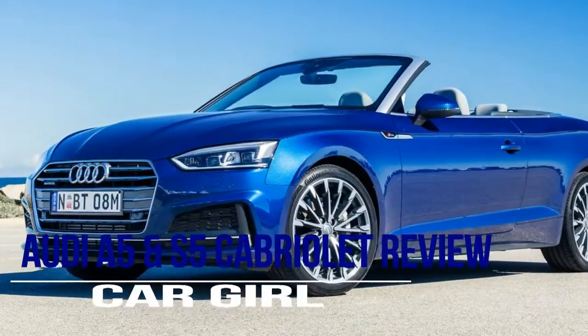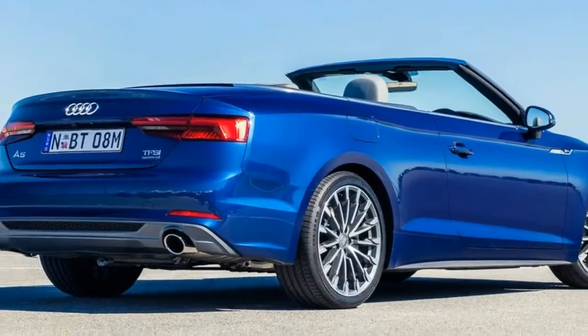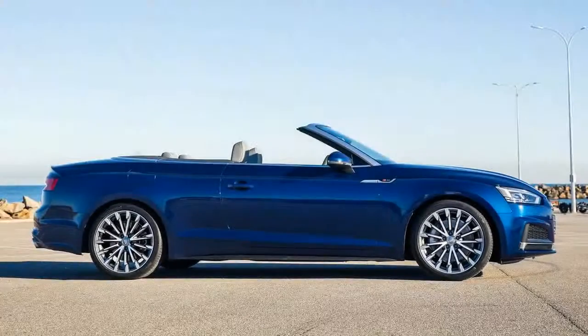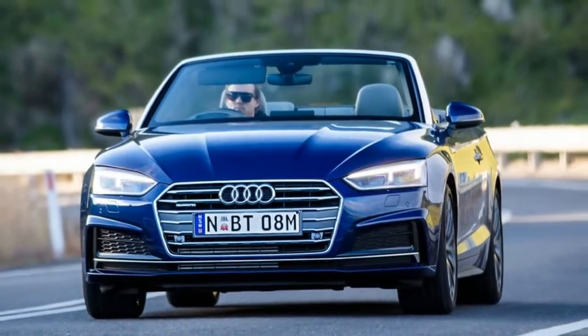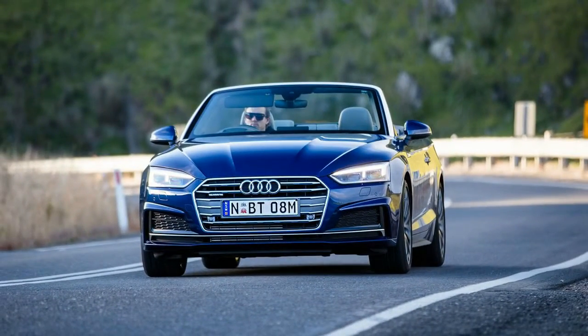The 2018 Audi A5 and S5 Cabriolets owe their existence to a little-known car called the Audi Cabriolet, which found its way to Australia in 1994. The similarly-sized Audi was priced at a whopping $86,990, and the German brand found around 200 buyers in six years, who probably now wished they had bought an apartment back then for the same coin.